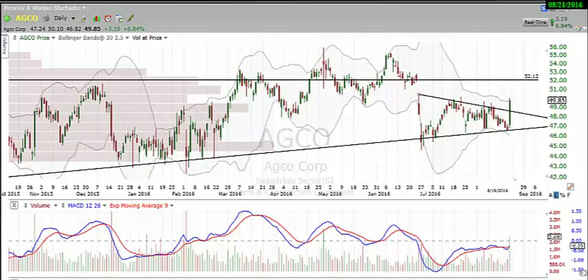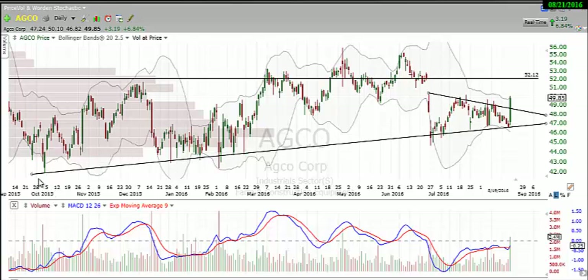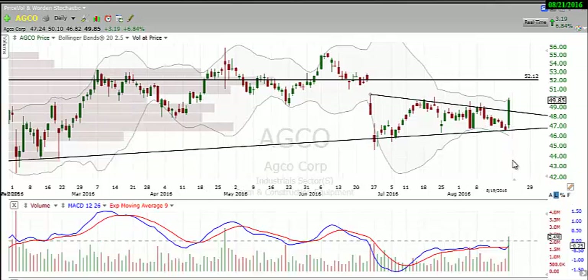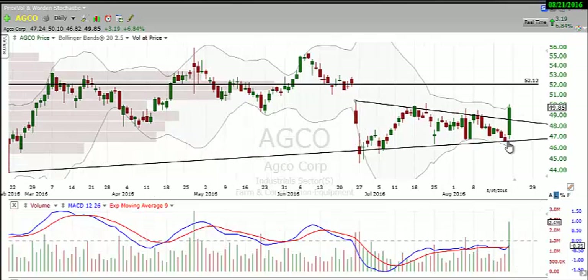First, we're going to take a look at AGCO. We have a nice uptrend here from October of 2015, with several touches in January and February of this year, as well as at the end of June. On Friday's trading action, we saw a big increase in volume — more than doubling the average — on a very strong bullish candle. We also broke over this downtrend line, giving us a triangle breakout.